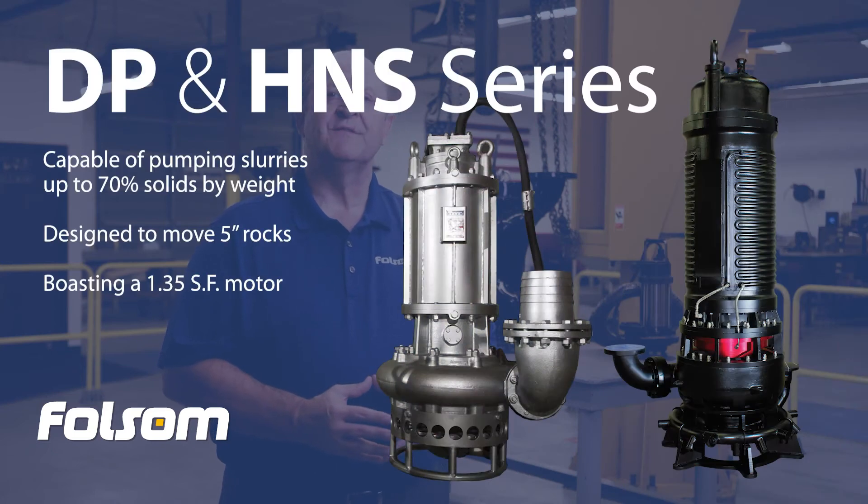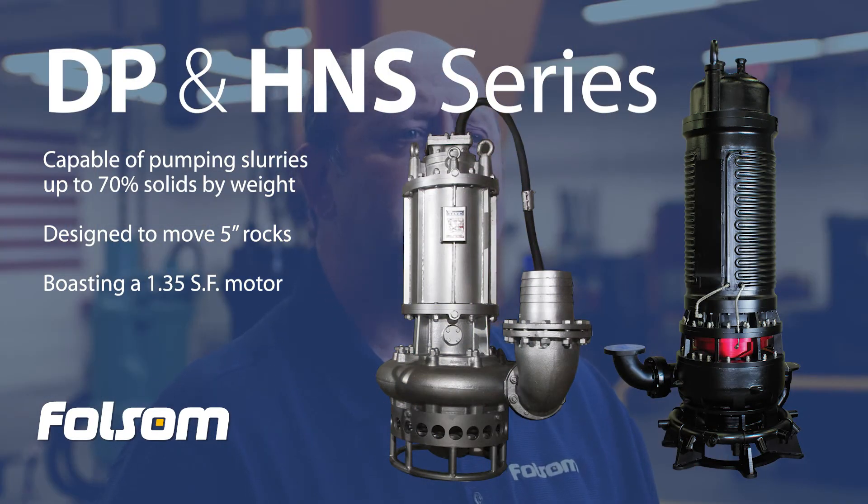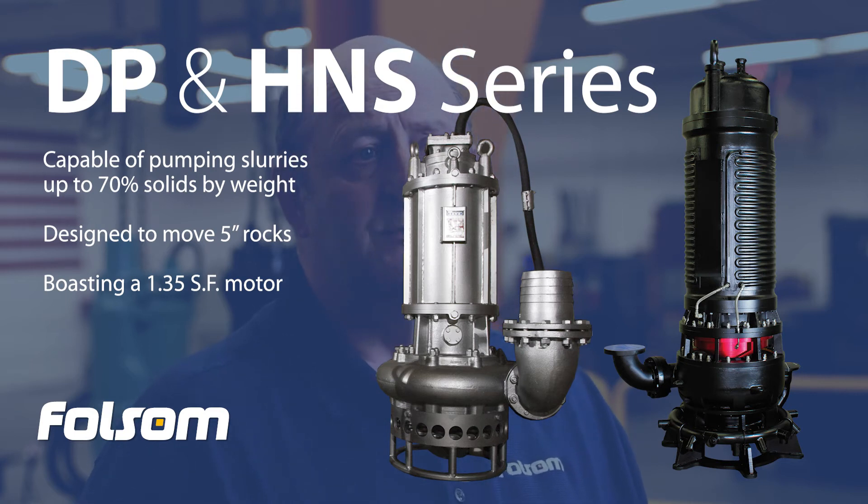The heavy Toyo dredge pump series have been designed for just this job. Capable of pumping up to 70% solids by weight, designed to move up to 5-inch rocks and boasting a 1.35 service factor motor, tailings reclamation is the job of choice for these pumps.